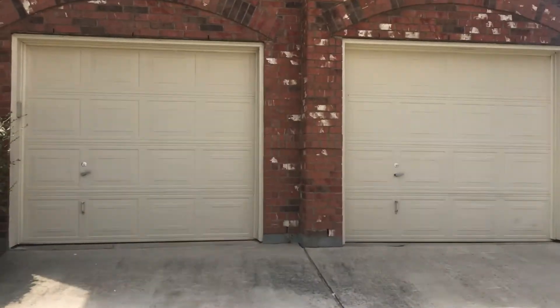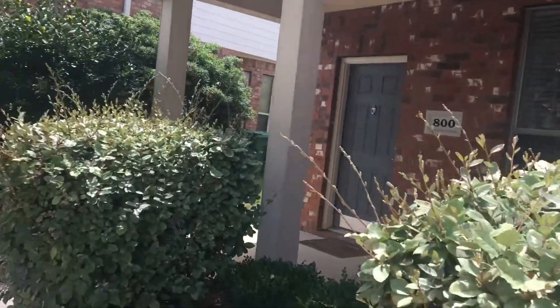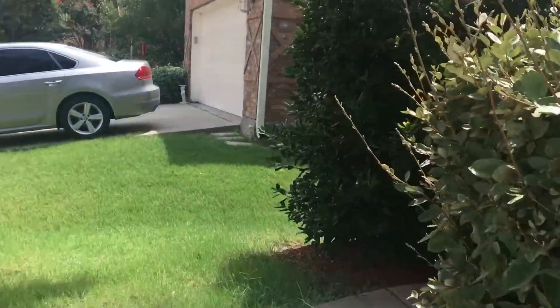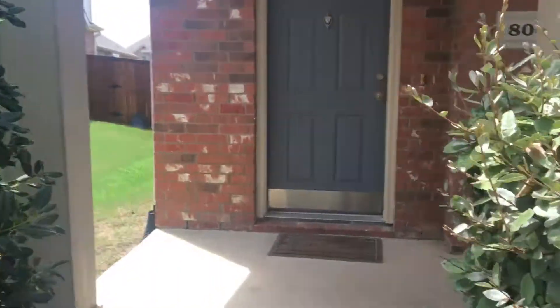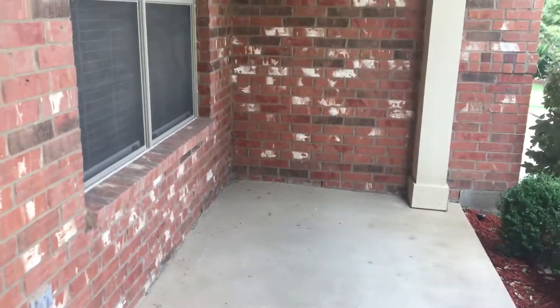It does have two garage bays. Very nice covered porch on the front. Plenty of space for a small table and chairs or rocking chairs, or whatever you could think of.